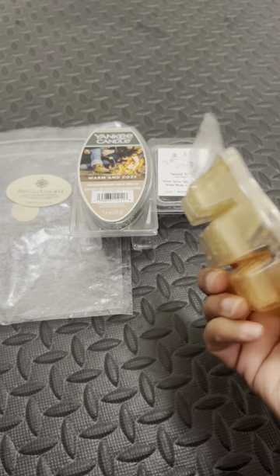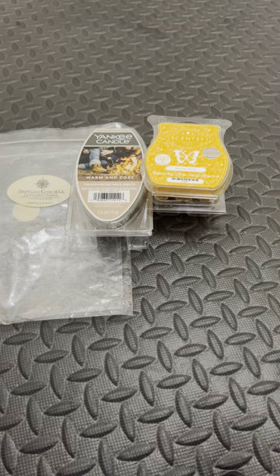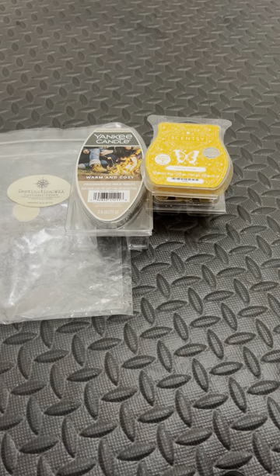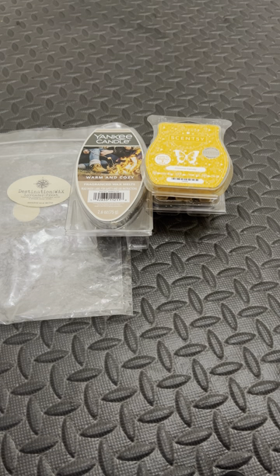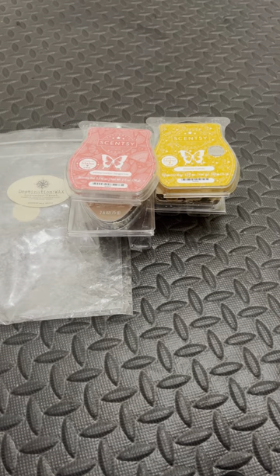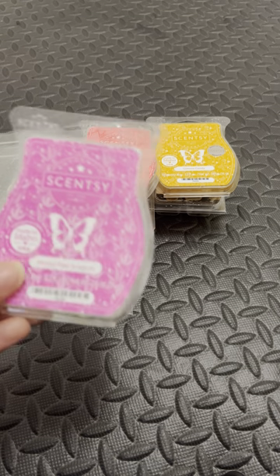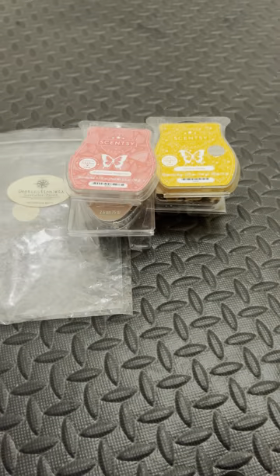Here we have Gimme Candy from Scentsy. Love that one — smells like candy corn. Here we have Watermelon Tangerine from Scentsy. This one's okay. I don't think it's one I would repurchase again. Here we have Prickly Pear and Agave. I loved this when I got it, but I felt the longer I kept it, the smell didn't change, but my nose did. It's just very salty to me.